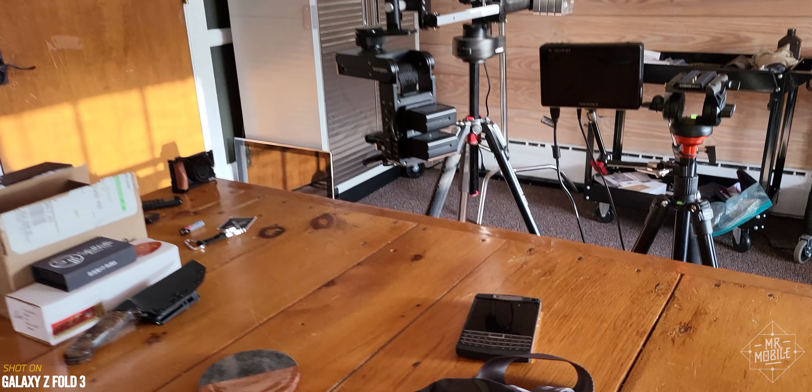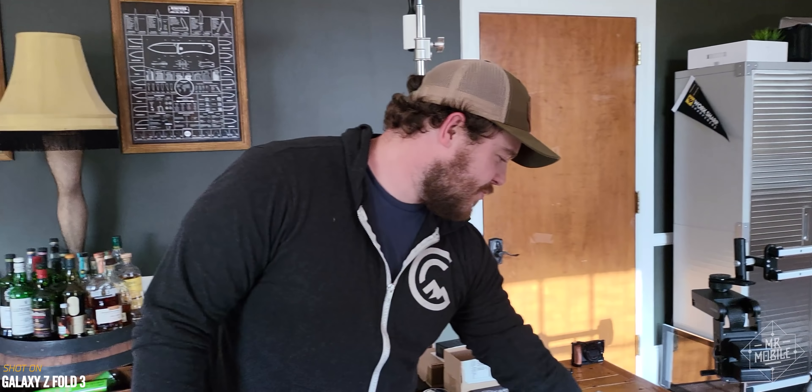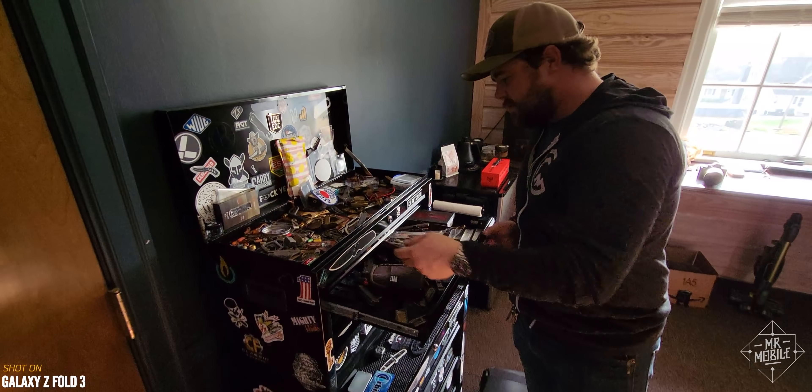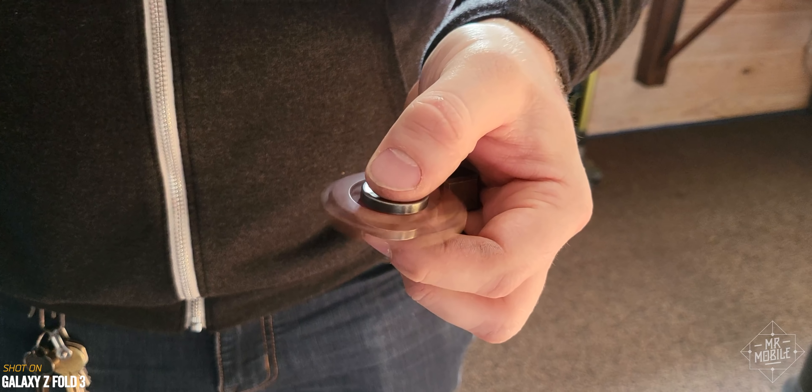He had a Unihertz Titan on his desk — apparently he thought that would revive his love for physical keyboards. It didn't work at all. We rifled through an assortment of multi-tools, knick-knacks, and what I can only describe as rich guy fidget spinners.